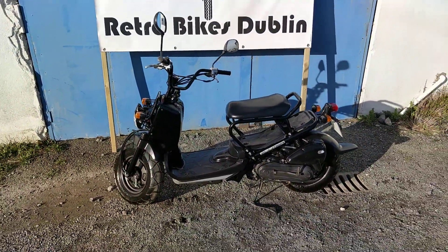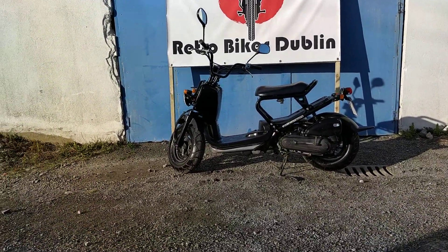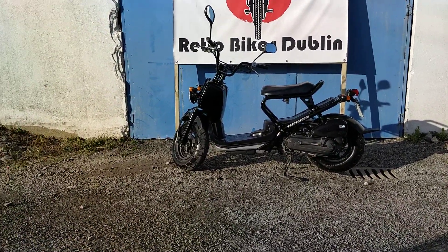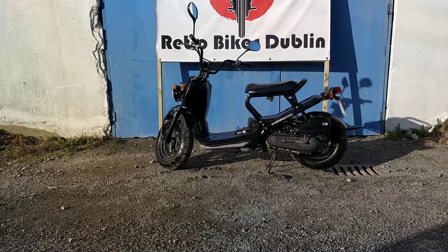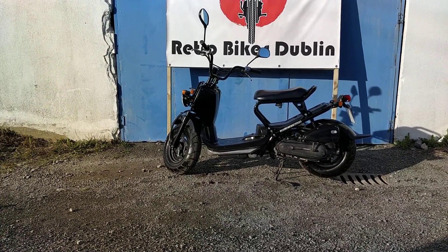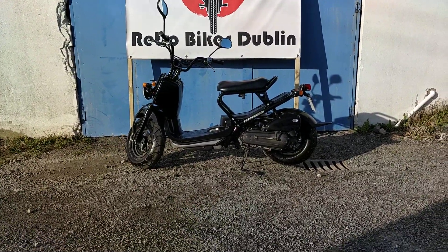Apart from that, the bike is very, very nice. You can't drive it on a car licence issued prior to 2013. Very well looked after bike — it's just been serviced by us here. It will be for sale on our Facebook page and our Done Deal page at Retro Bikes Dublin.